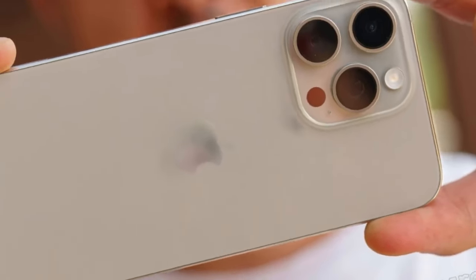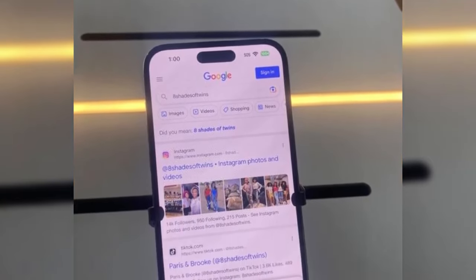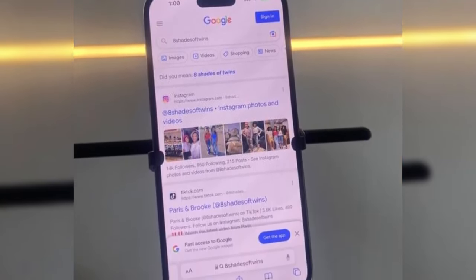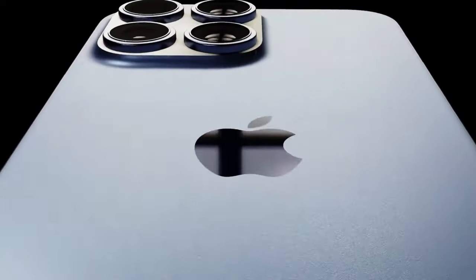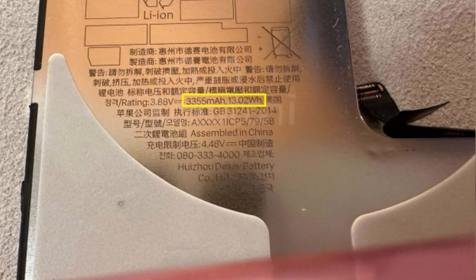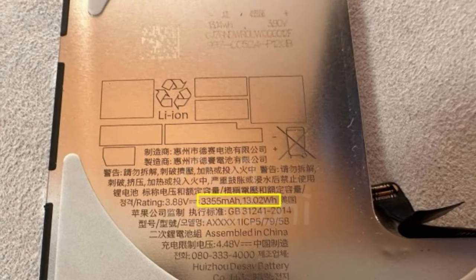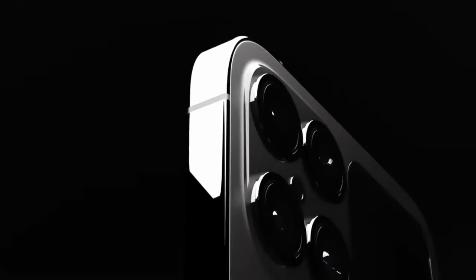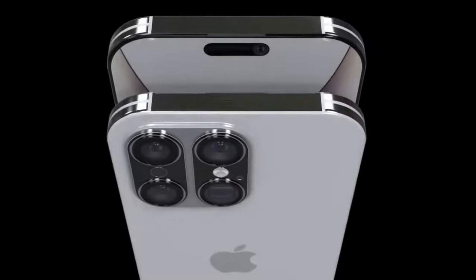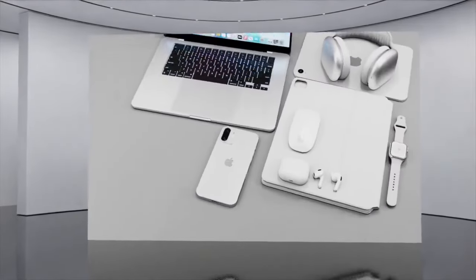As with previous iPhone iterations, the iPhone 16 series is expected to offer a range of chip options tailored to different models. Similar to the iPhone 15 lineup, the standard iPhone 16 and iPhone 16 Plus models may feature the regular A18 Bionic chip, while the iPhone 16 Pro models are poised to receive the more powerful A18 Pro chip. This differentiation allows Apple to cater to diverse user needs, providing a balance between performance and affordability for all consumers.